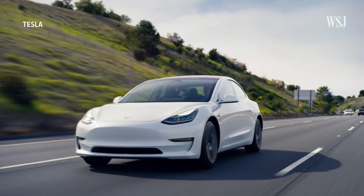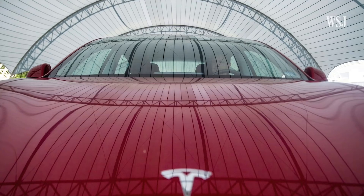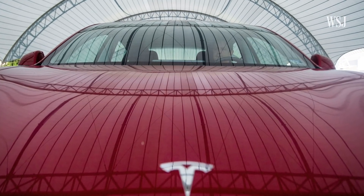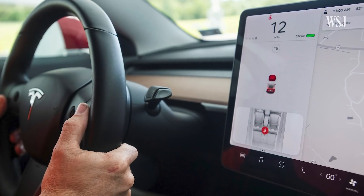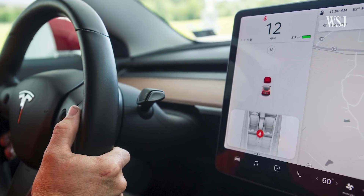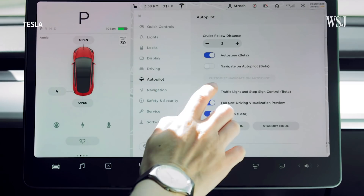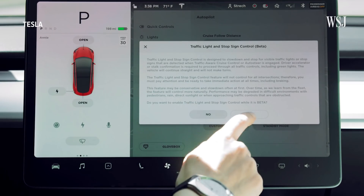Tesla's driver assistance software comes in two bundles. Autopilot comes as a standard system on new vehicles and primarily assists highway driving. The second package is what Tesla calls its full self-driving capability, which is essentially an upgrade that adds more features but is only available to customers who buy the package.